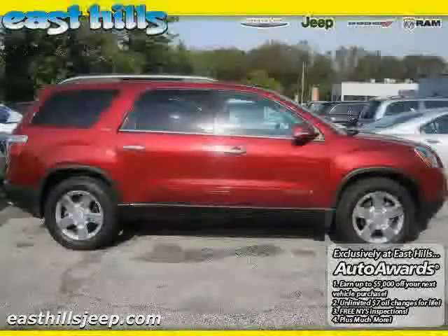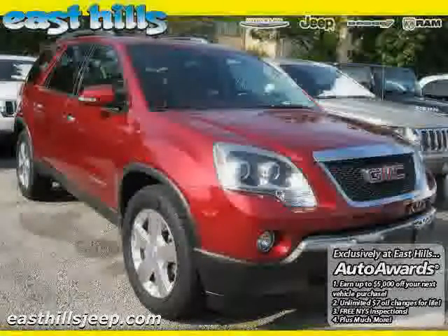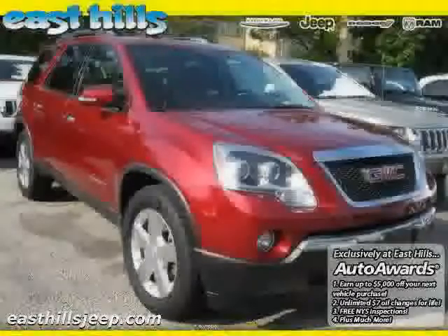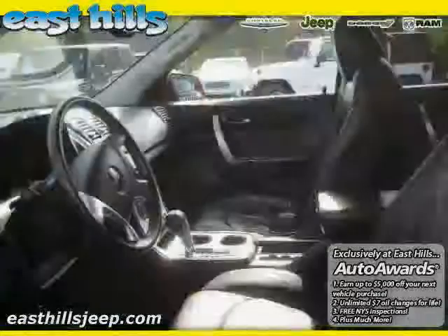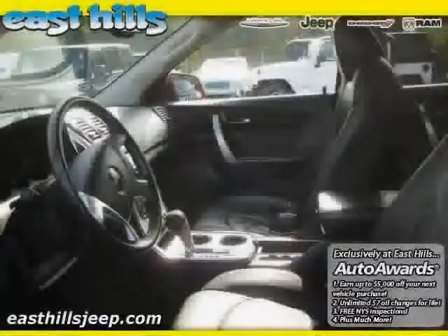Power door locks, driver and passenger side airbag, rear head airbag, and cruise control. The low, low mileage of 29,439 miles makes this Acadia an easy choice for you.